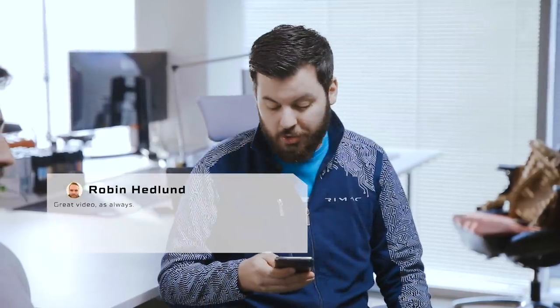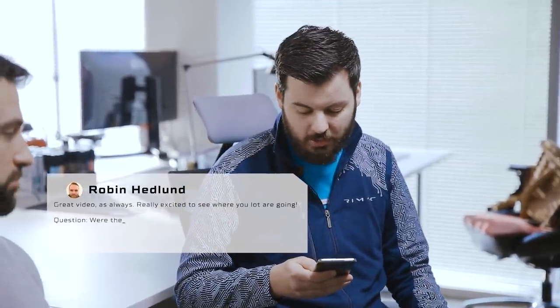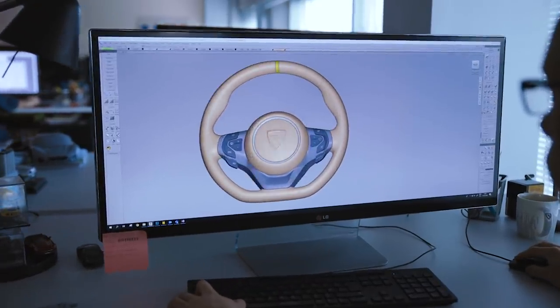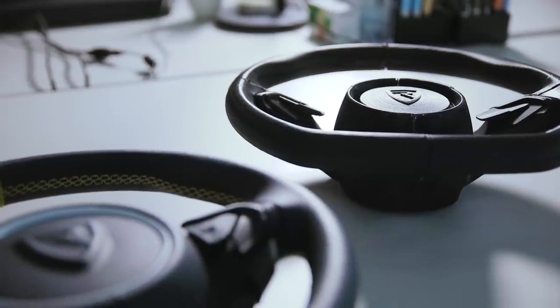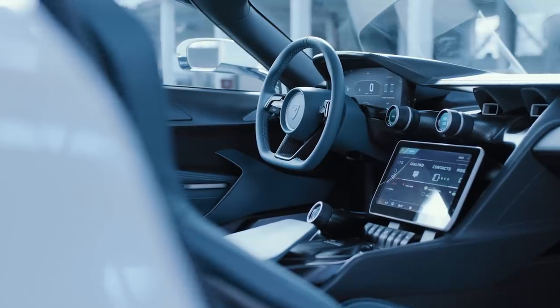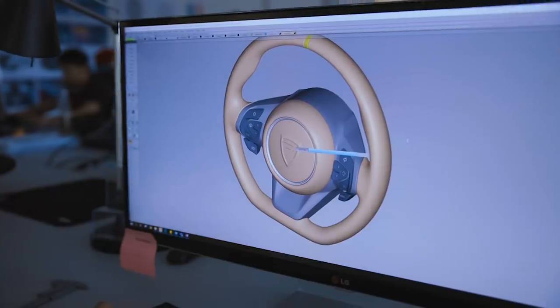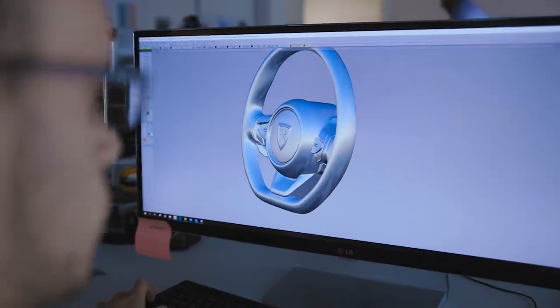Were there any design-engineering decisions harder than expected? Yes, there were many challenges. For example, integrating the airbag on the steering wheel was really hard because it needs to fulfill all homologation requirements for both Europe and the US. Since it's a two-stage airbag, it's a really big module that you have to turn into a nice, neat, lightweight-looking object.